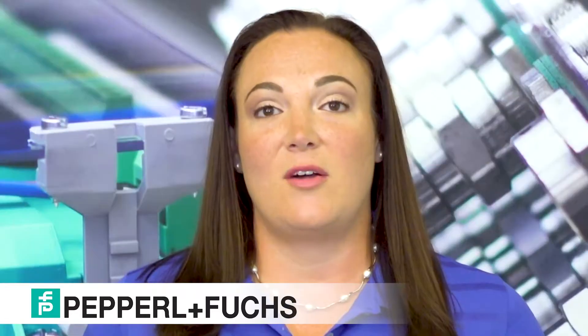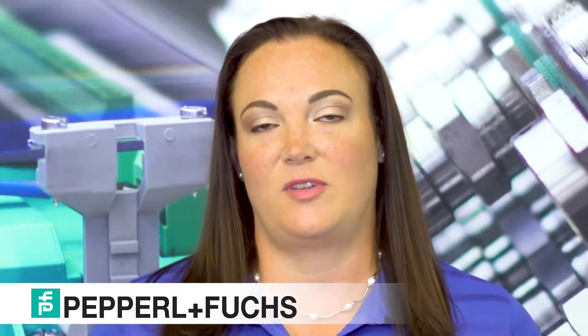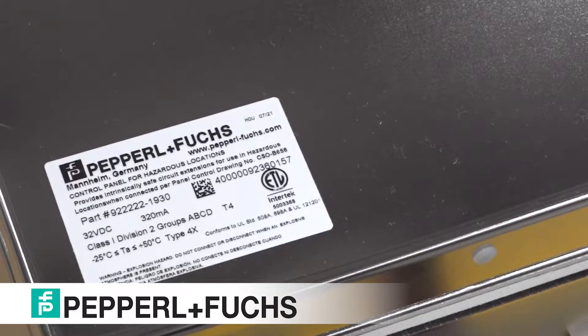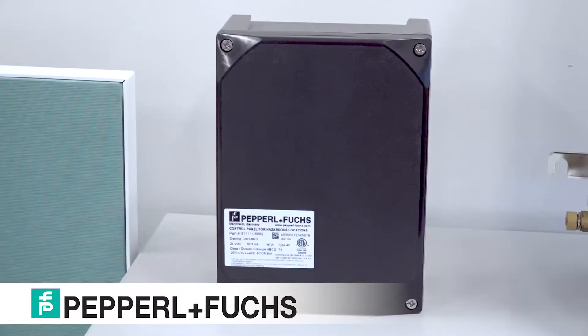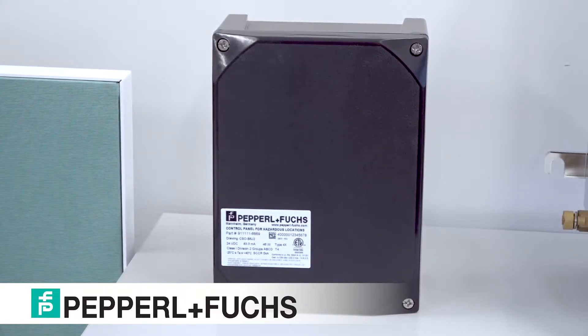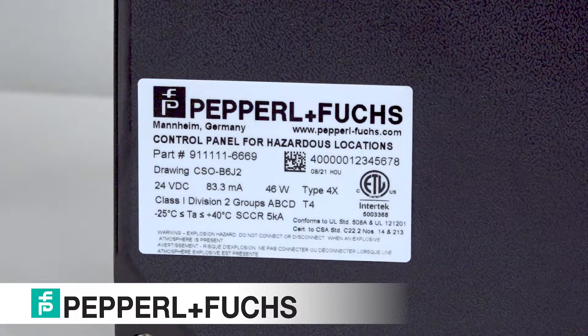The Solution Engineering Center will work with customers having little to no hazardous location experience in order to design a custom solution to meet industry requirements. We offer a large variety of solution certifications in the SEC, including ATEX and IECEx solutions, as well as North American Panel Programs for Class and Divisions. Our Panel Programs include Purge Solutions, Explosion Proof, Non-Incendive, and Intrinsic Safety.